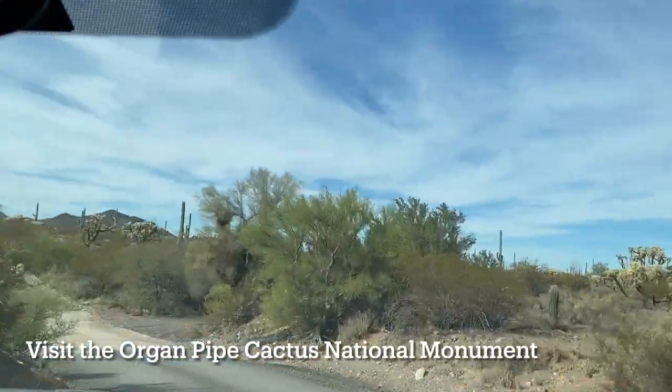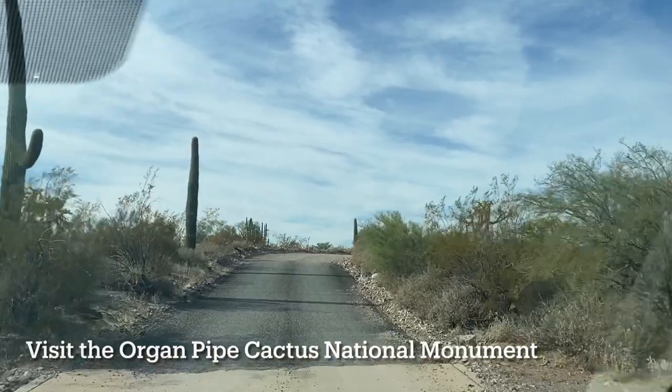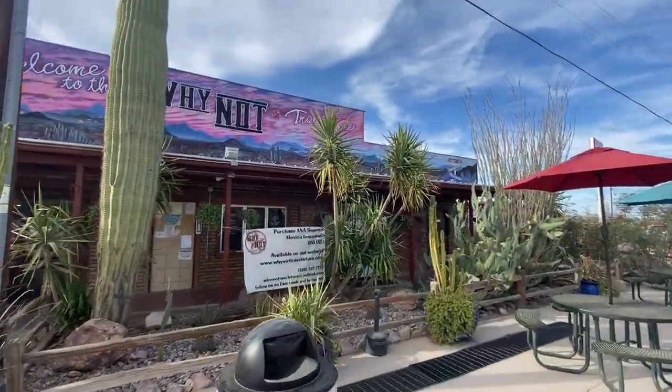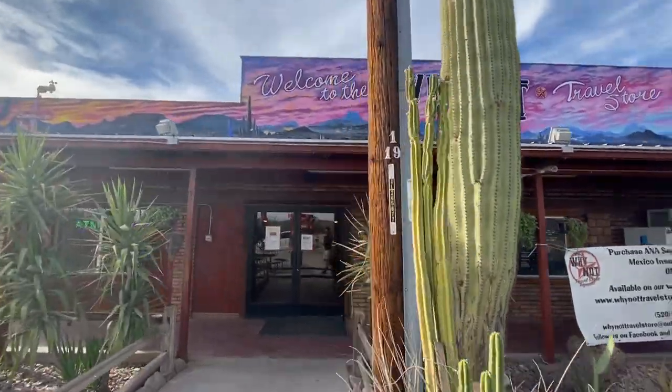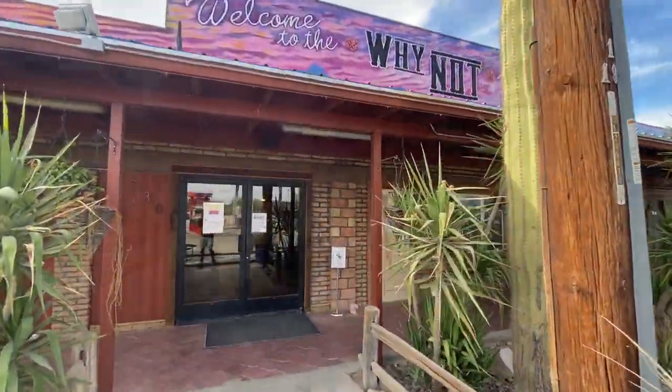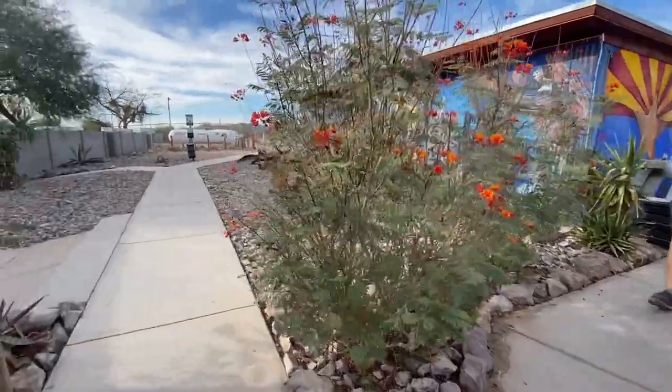Finally, the monument is quite safe especially if you stay on marked roads or hiking trails. I encourage you to visit this far-flung monument because if you do, you may be inspired to advocate for the enforcement of existing laws that keep it protected.